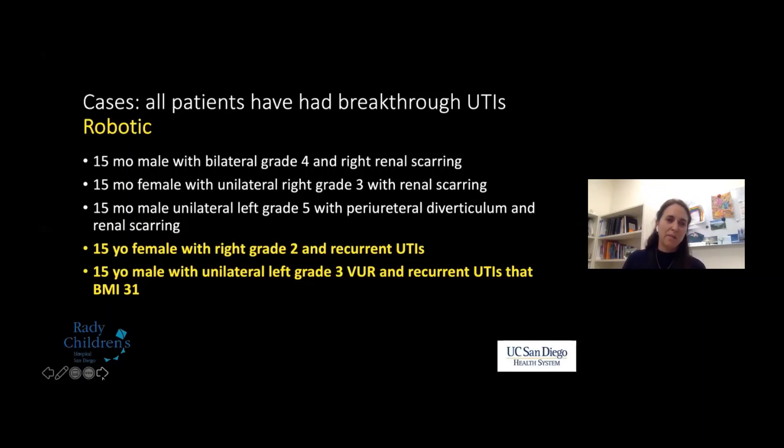For robotic cases, older children are where the robotic repair really shines. We could discuss the age cutoff at length, but I think it's a personal decision. A unilateral repair in a 15-year-old gives a great incision. You could also lower the age — if a seven or ten-year-old has a BMI of 31, the robotic repair is worth considering. Post-operative complications overall are incredibly rare — we have a good surgery to fix vesicoureteral reflux with minimal complications.